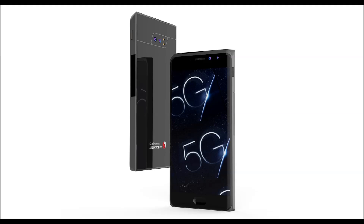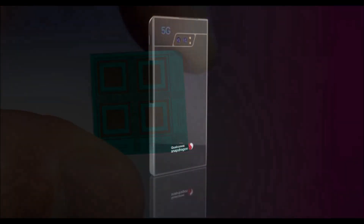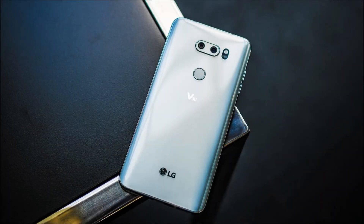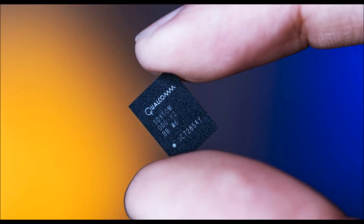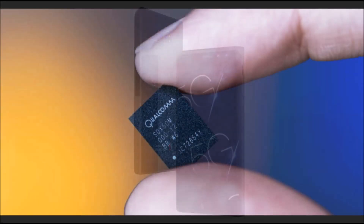The reference design is 9mm thick and features an edge-to-edge display, like many current smartphones available today. To make the X50 modem work in a smartphone form factor, Qualcomm developed a new millimeter wave antenna that's roughly the size of a dime. The company says that it can fit two of these antennas in a smartphone, and though it is already the smallest millimeter wave design available, the plans are to shrink it by another 50% over the next 12 months.